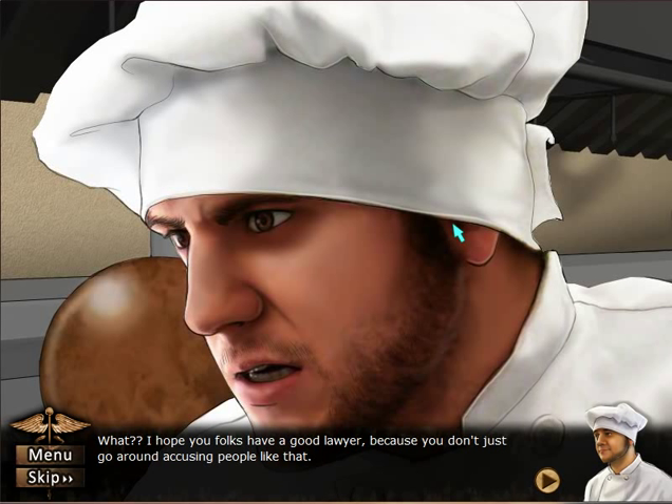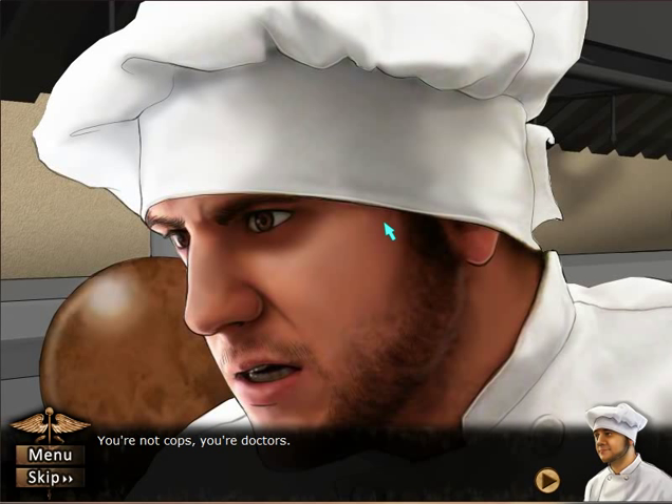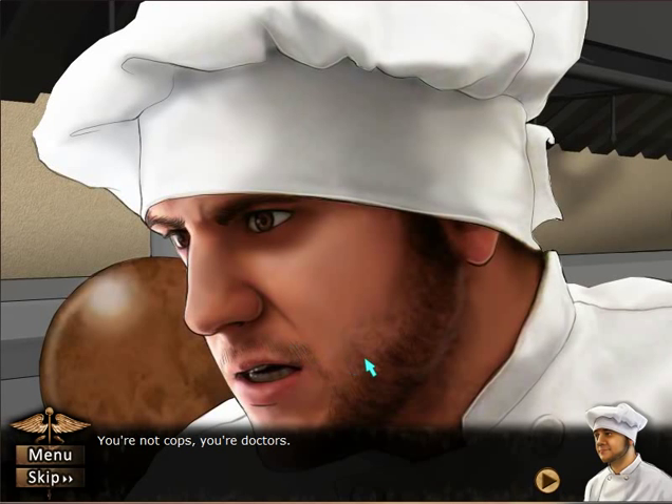I hope you folks have a good lawyer, because you don't just go around accusing people like that. You're not cops — you're doctors. No shit, Russell. I have been saying that this whole let's play, but they just keep doing this stuff.